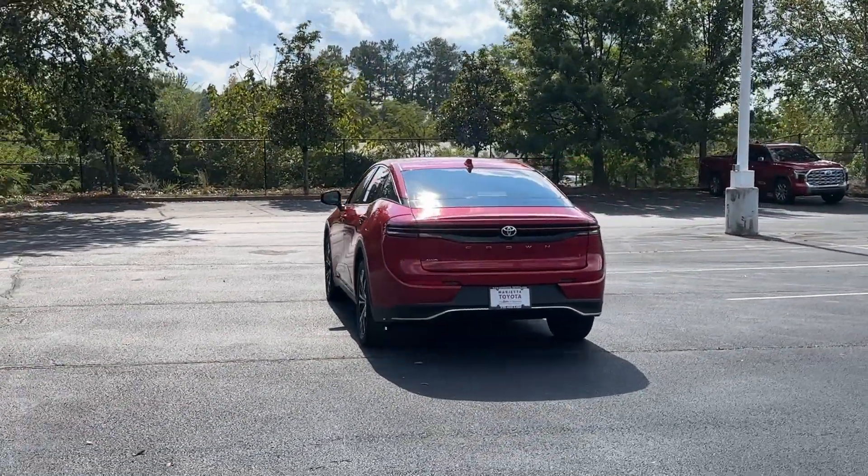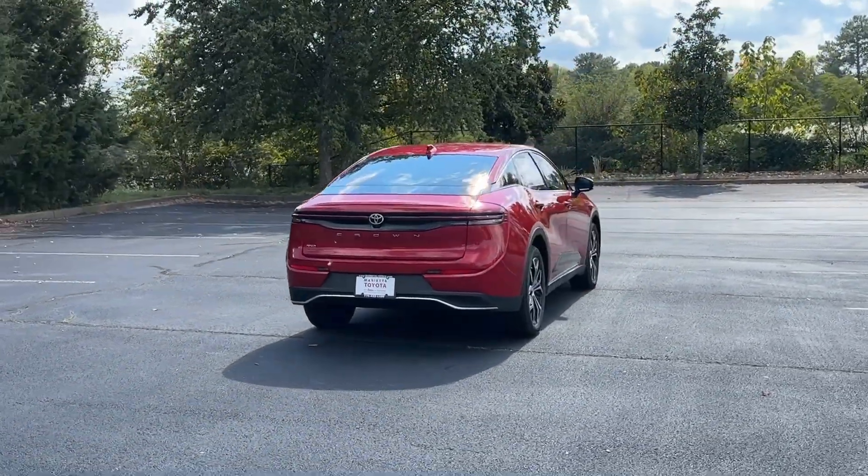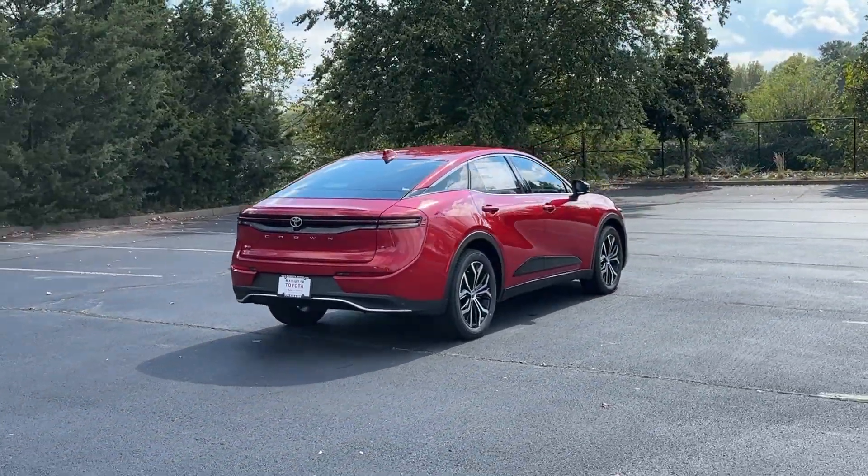Apple CarPlay and/or Android Auto, Pre-Collision System, Panoramic Roof, Navigation System, Keyless Entry, Heated Driver Seat.